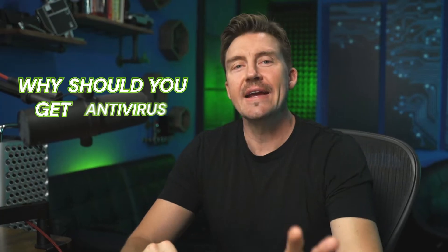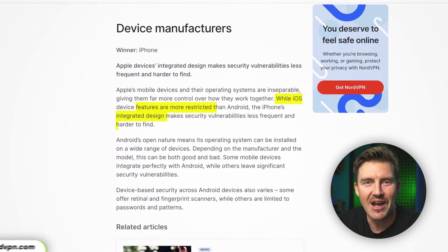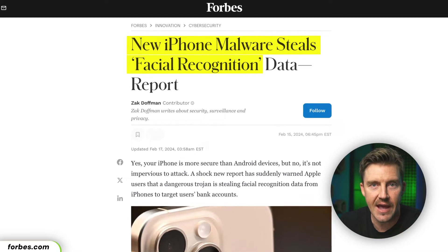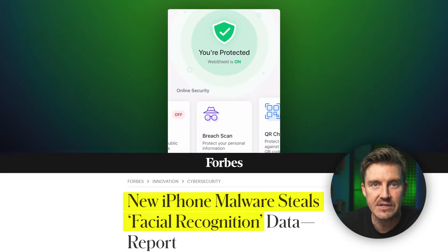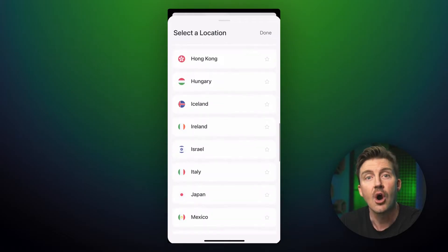So why should you get antivirus software for your iPhone in the first place? While it's true that iOS devices are generally quite safe, they're still susceptible to various attacks such as phishing or pharming attempts. So getting an iPhone antivirus is a wise choice, especially as malware attacks on iOS devices are on the rise.